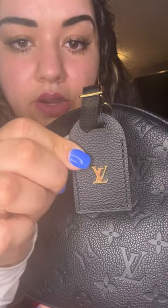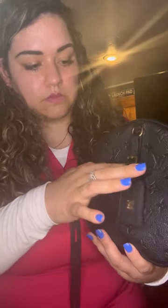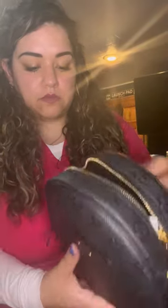This bag also comes with a luggage tag that has 'LV' right there — you can take it off if you want, it has a blank paper inside. It has two zippers. I'm surprised it didn't come with the lock — you'd think at this price point it would, but it didn't. And it has flower patterns on the badge.